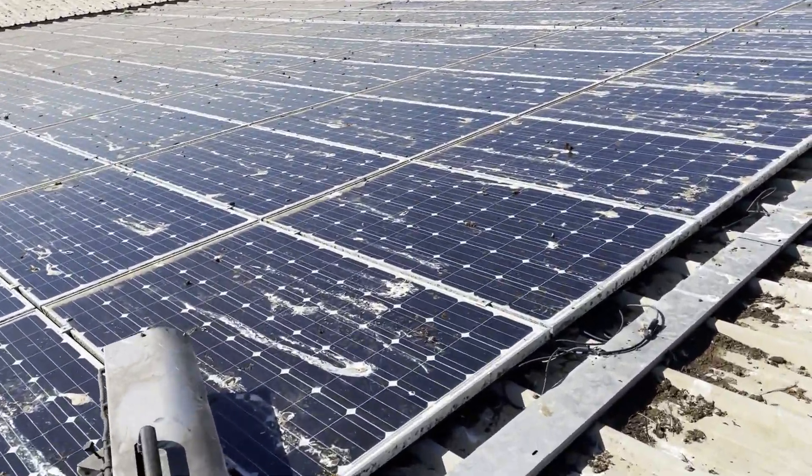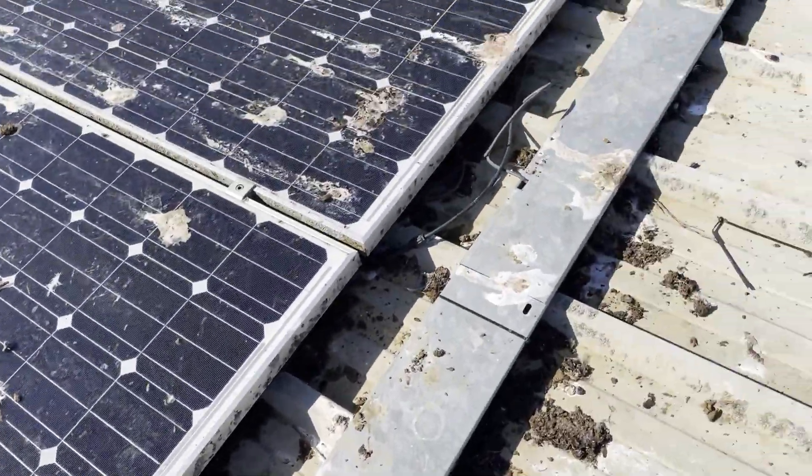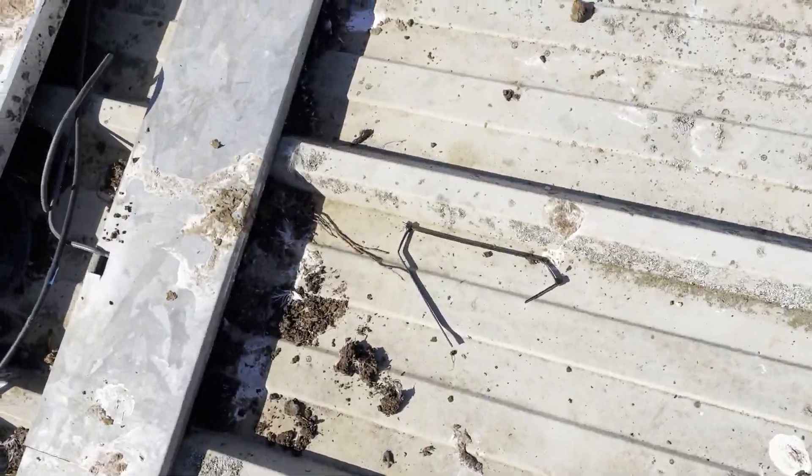The gulls have made quite a mess. They've been pulling at all of the cabling, breaking all of the cable ties.